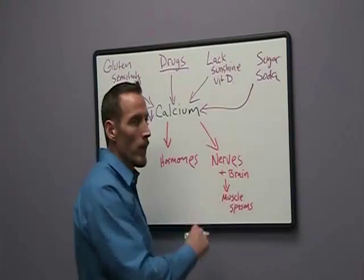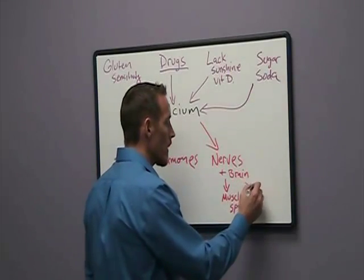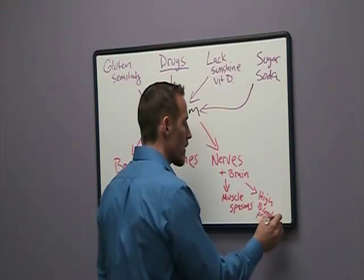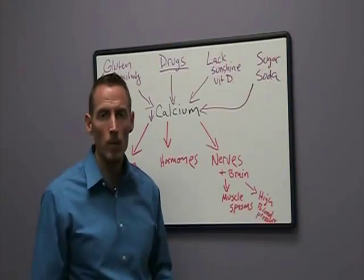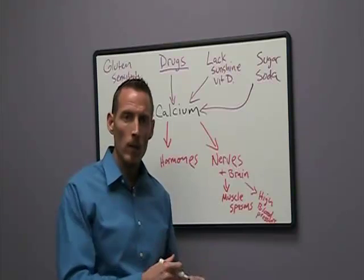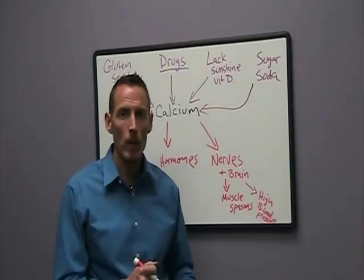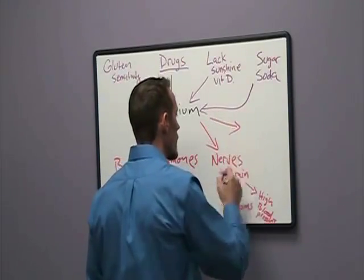Calcium also affects the nerve system in the heart that allows the heart to contract properly, so we can also see high blood pressure start to develop. High blood pressure and muscle spasms can be two very common symptoms of calcium deficiency to look out for. If you've been diagnosed with either one of those conditions, you might ask your doctor to check your intracellular calcium levels. Checking serum calcium levels — the standard test most doctors use — is not an accurate representation of how much calcium is within your cell. What we'd like to see is your doctor run an intracellular calcium level, which can be done through a lab called SpectraCell Labs.